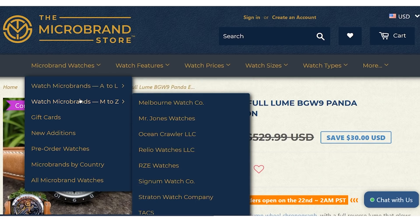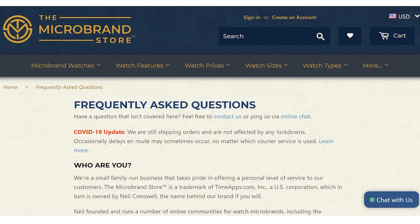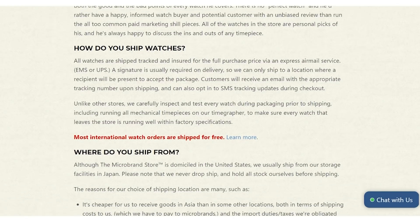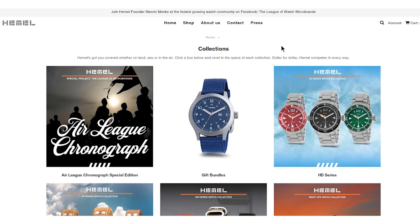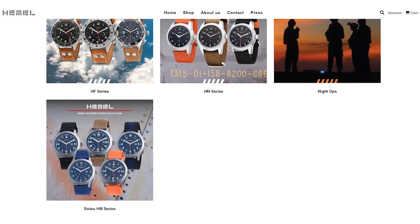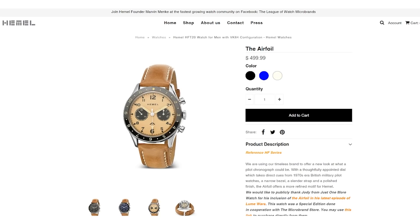They stock a lot of micros familiar to this channel: Zelos, Stratton, Signum, RZE, Derenzo, and of course Hemel. If you're trying to find a micro that is out of stock at source, it's worth checking whether the Micro Brand Store has stock. They also check all watches before sending, so you'll never get a DOA. Hemel are one of the OG micro brands, formed in 2012 — nearly a decade of operational experience. The brand owner Marvin is a designer by training, and that comes across in his military aviation chronograph pieces.